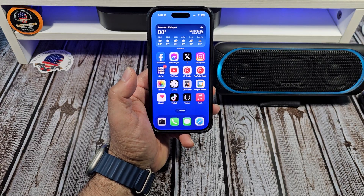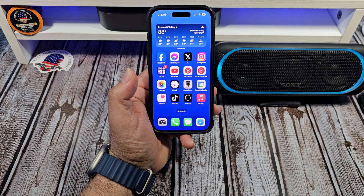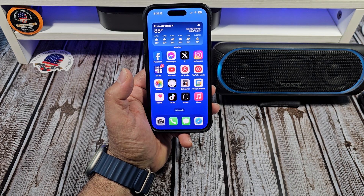Hey, what's happening everybody? The iPhone 15 Pro and the iPhone 15 Pro Max both have remarkable performance with their A17 Pro chip.